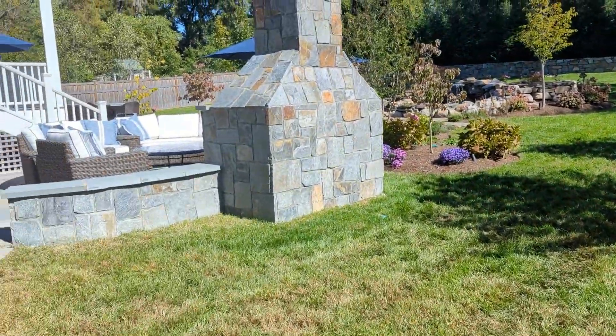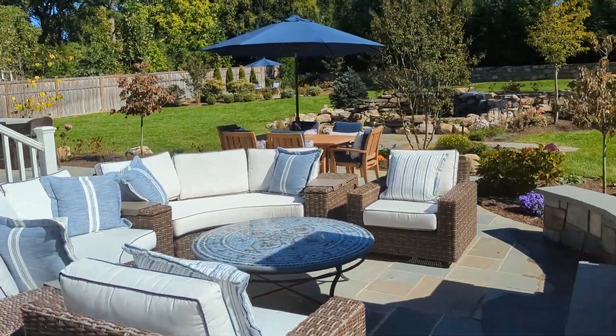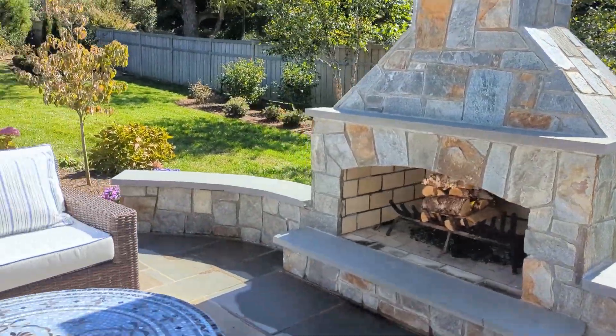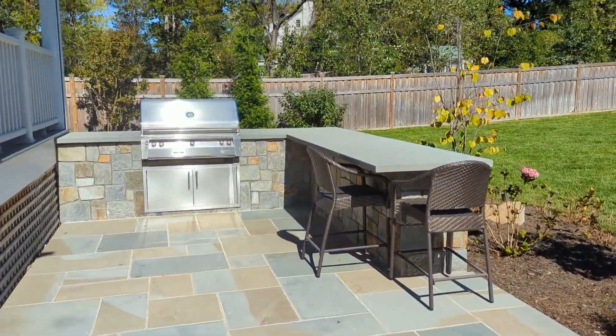Today I am walking you through an incredible landscape transformation here in Northern Virginia. The design features a fully functional wood-burning fireplace, dining area, and an outdoor kitchen with a grill and bar top.